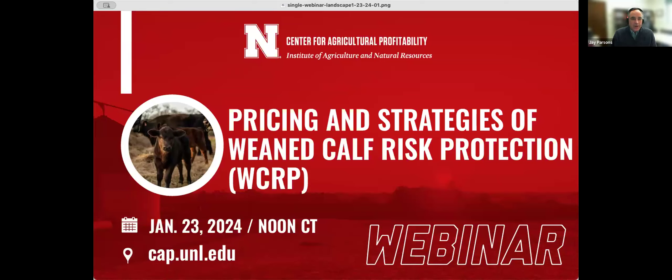Welcome and thanks everyone for joining us. I'm Jay Parsons, Professor and Farm and Ranch Management Specialist in the Center for Agricultural Profitability at the University of Nebraska-Lincoln. You can always find an updated schedule, registration information, and an archive of all of our past webinars on our website at cap.unl.edu.